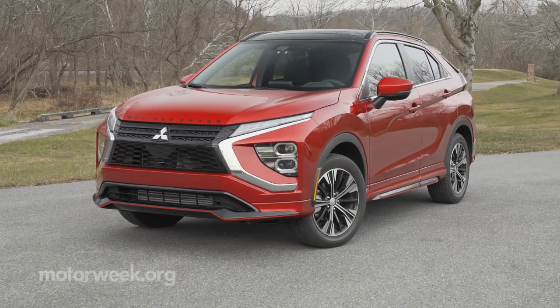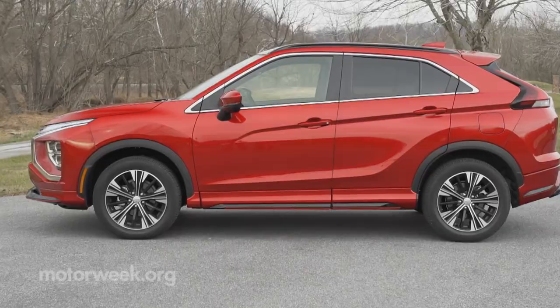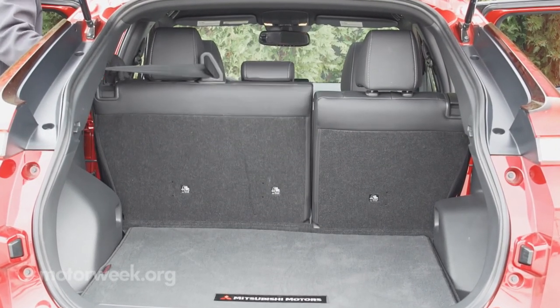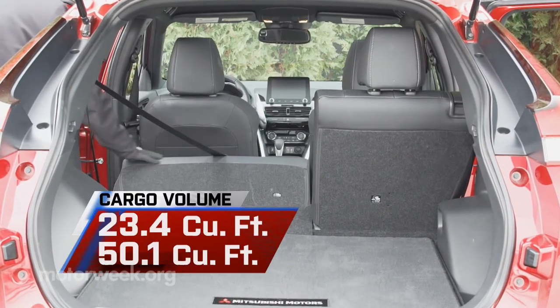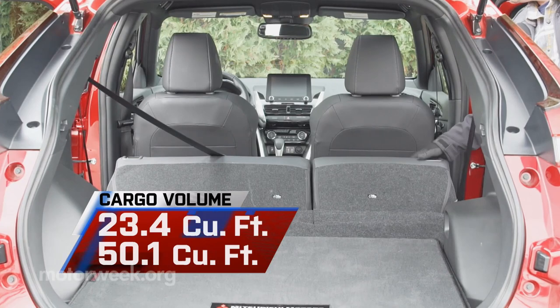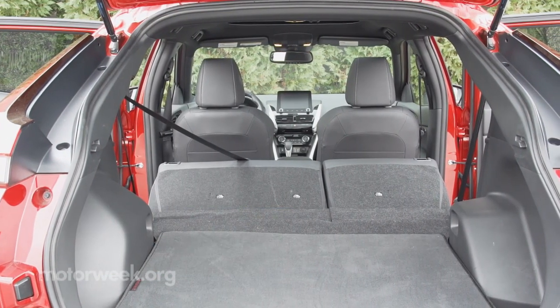Combined with the new fascia, it adds more than five inches onto the overall length of the Eclipse Cross and provides almost two cubic feet of additional storage space inside, without altering the wheelbase itself. Now 23.4 cubic feet of room in back, expanding to 50.1 with the rear seat backs folded.